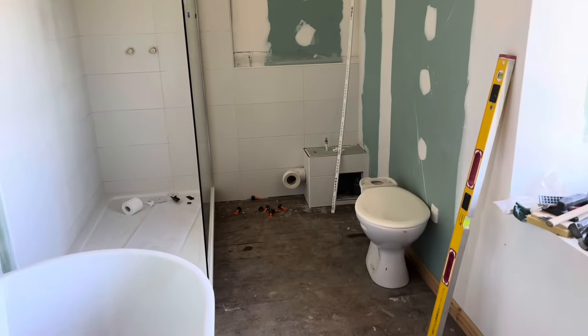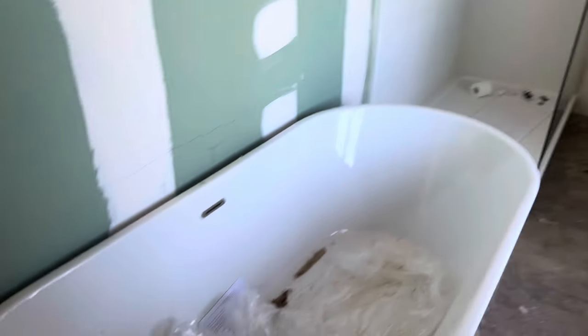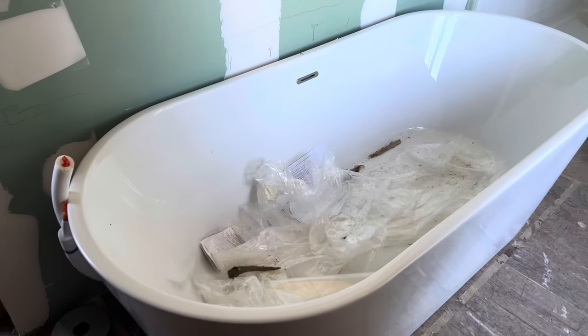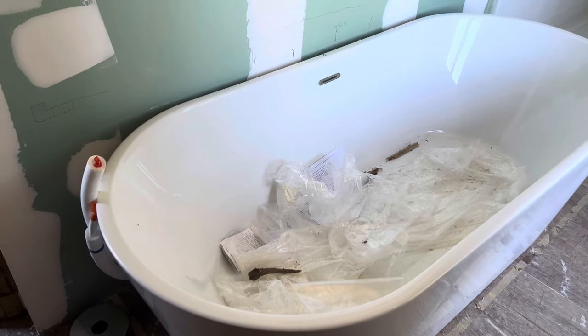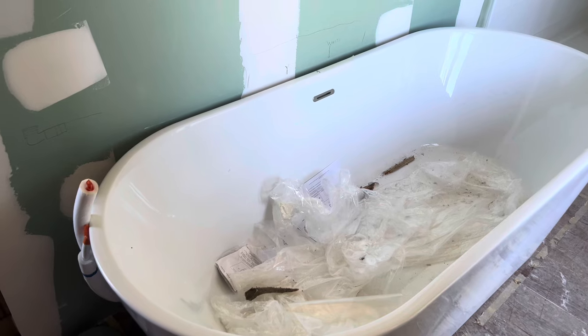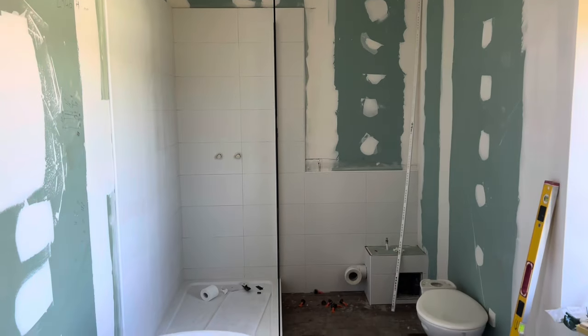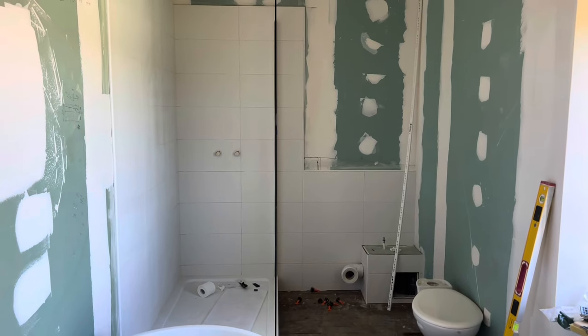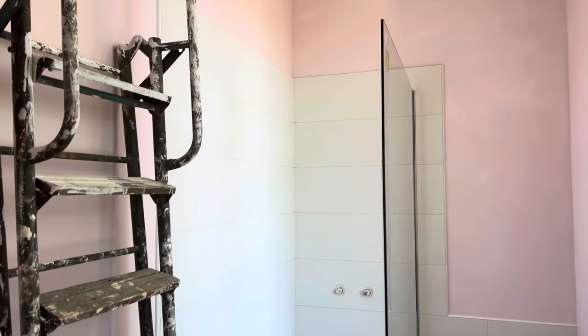They're going to fit the toilet. Unfortunately we can't do anything about the bath because we're going to court with the other plumber, so that will be done later. But at least I'll have a working bathroom and I can start planning on moving into my room once we've decorated it.